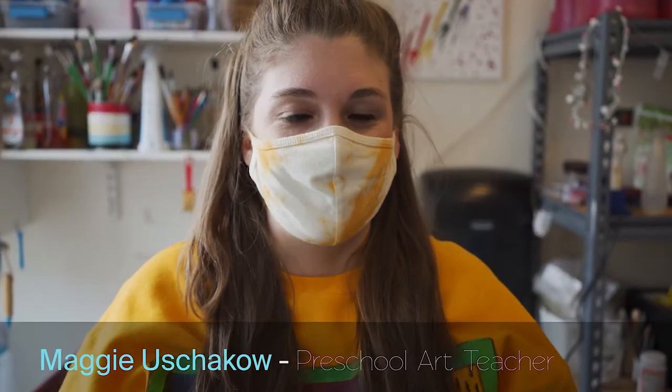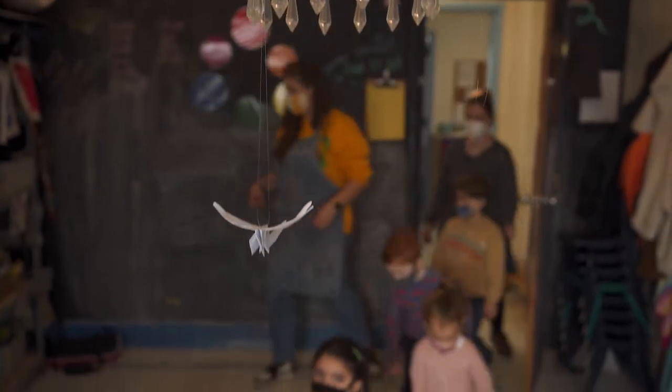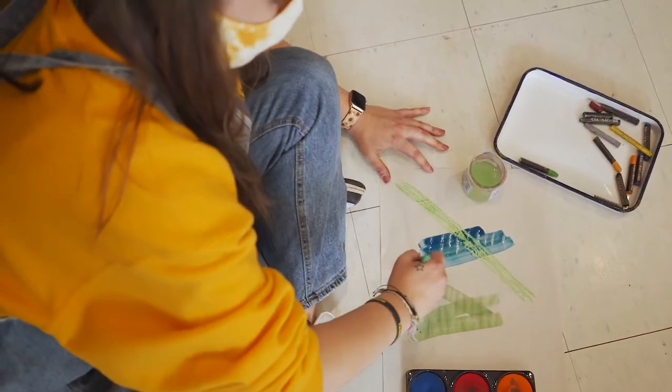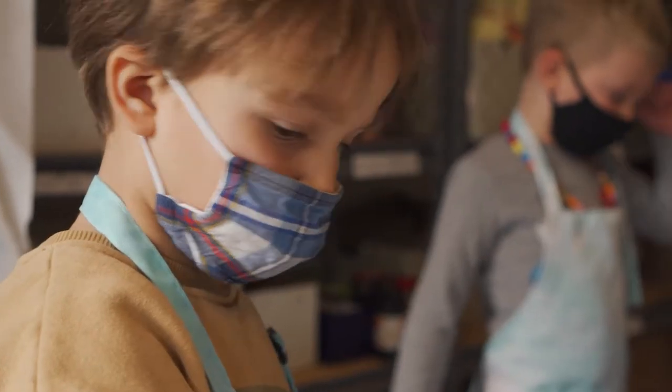Hi everyone, my name is Maggie and I'm the art teacher here at the preschool. In pre-K, the children are really learning about the way their marks can transform into things like shapes and letters. And if you think about a letter and how it breaks down, the different marks that they make kind of form letters on their own.